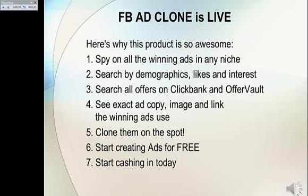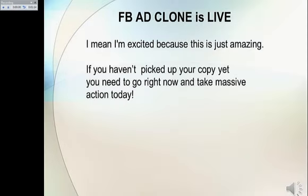Start cashing in today. I'm excited because this is just amazing. If you haven't picked up your copy yet, you need to go right now and take massive action today.